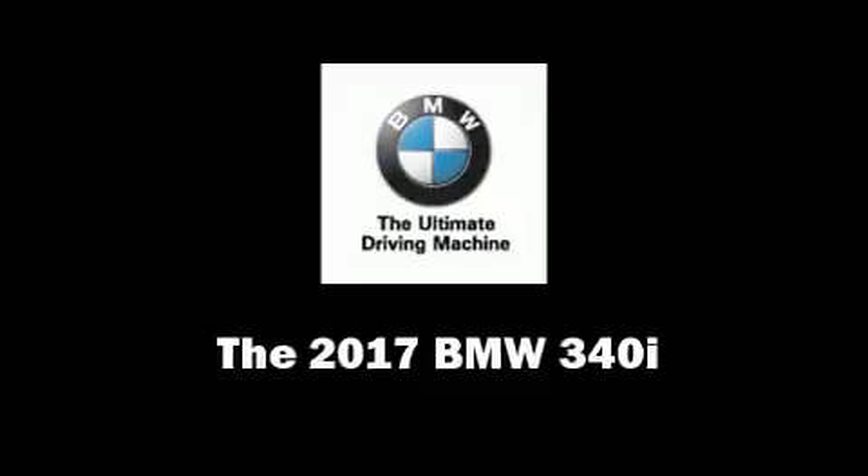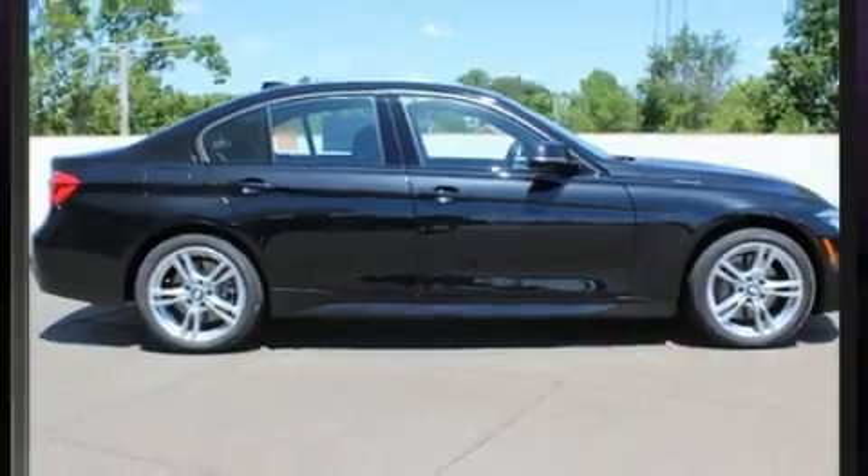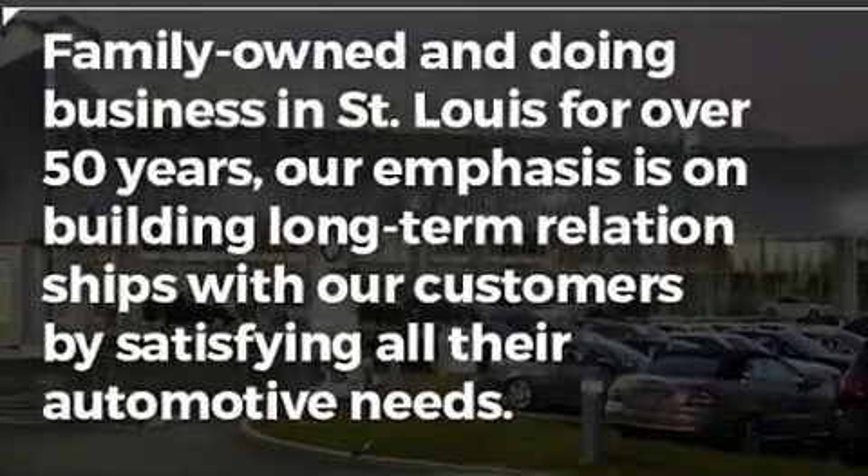Come test drive this 2017 BMW 340i. The engine breathes better thanks to a turbocharger, improving both performance and economy.